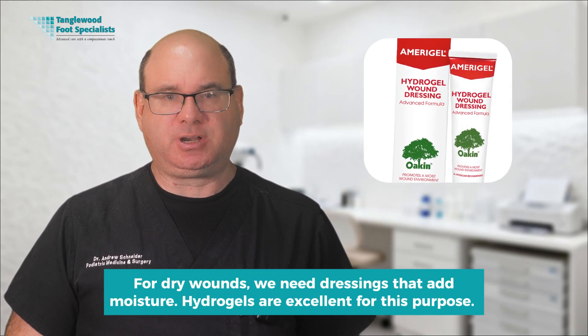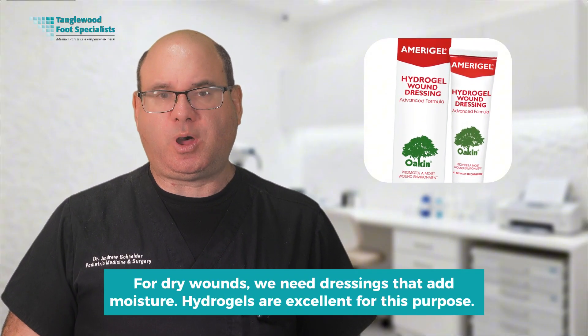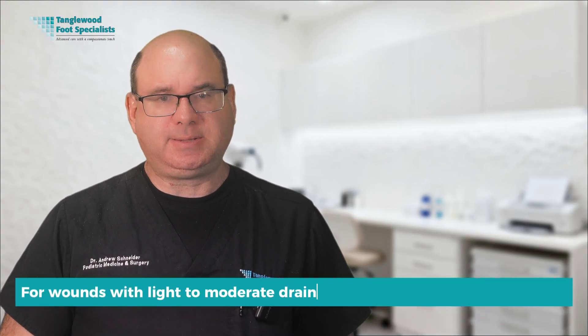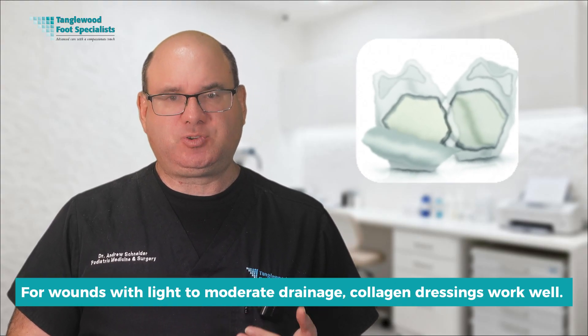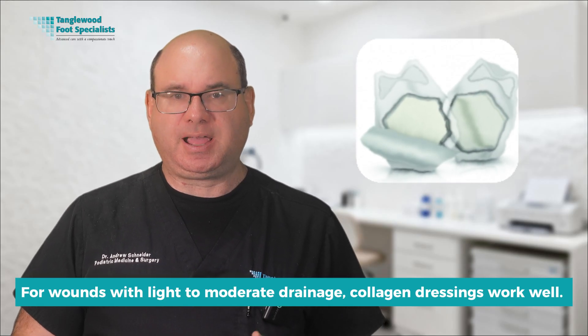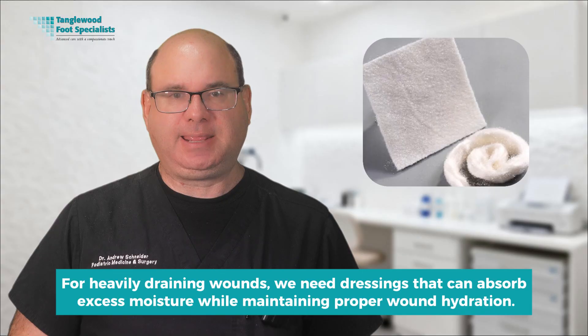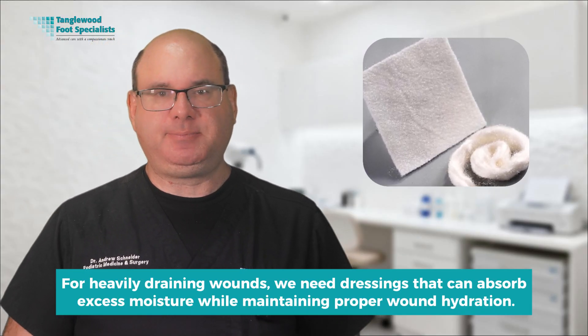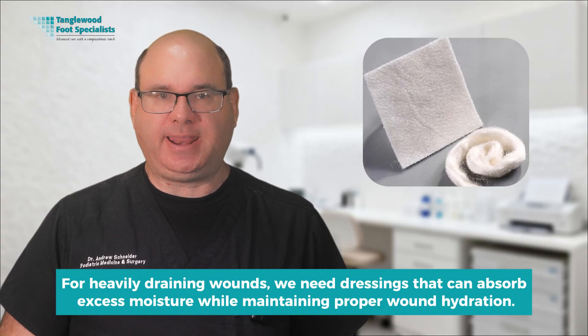Choosing the right wound dressing is crucial and depends on the characteristics of your specific ulcer. For dry wounds, we need dressings that add moisture — hydrogels are excellent for this purpose, composed primarily of water and maintaining a moist environment while being gentle on surrounding skin. For wounds with light to moderate drainage, collagen dressings work well, providing additional collagen to support healing and coming in sheets, powders, and gels. For heavily draining wounds, alginate dressings made from seaweed can absorb up to 10 times their weight in fluid, while foam dressings manage drainage while providing cushioning and protection.